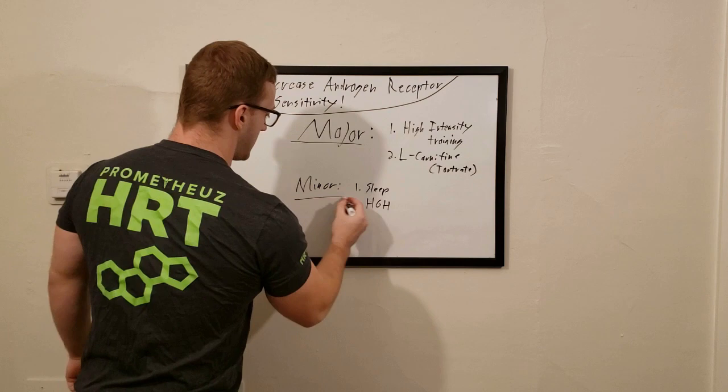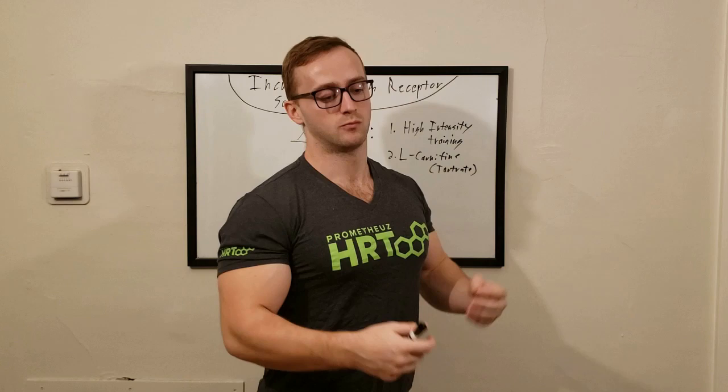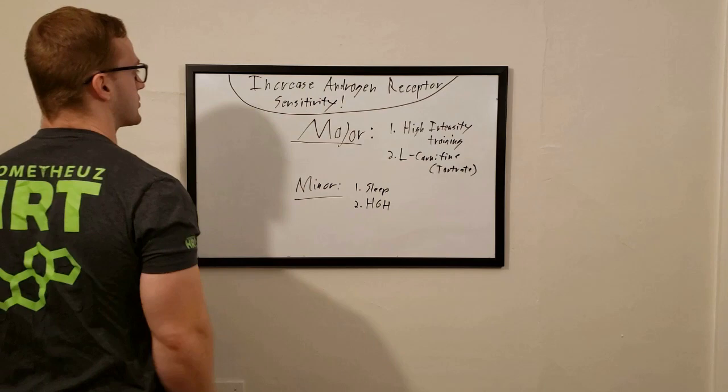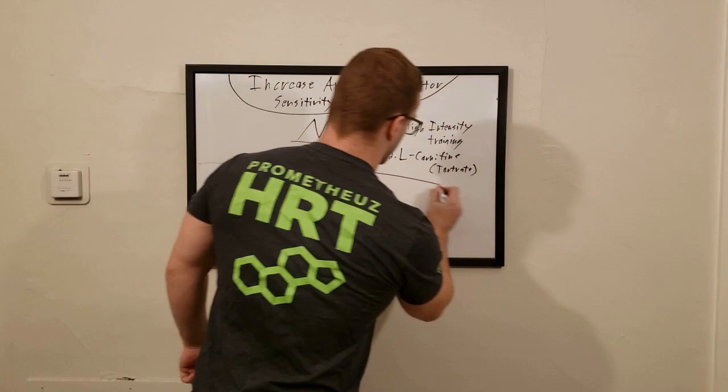Increasing androgen receptor sensitivity is one of the most important things in bodybuilding and building muscle, because whether you are a natural athlete or an enhanced athlete — with an HRT clinic, TRT, or taking anabolics that are legal in your country — natural or enhanced, it makes no difference. This is an absolutely key topic that is not talked about enough.